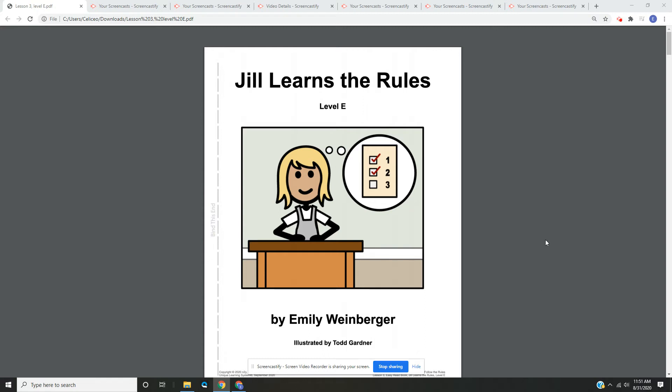Hello, everyone. I'm reading you a book today. The title of our book is Jill Learns the Rules. It is level E. The author of our book is Emily Weinberger, and it is illustrated by Todd Gardner.